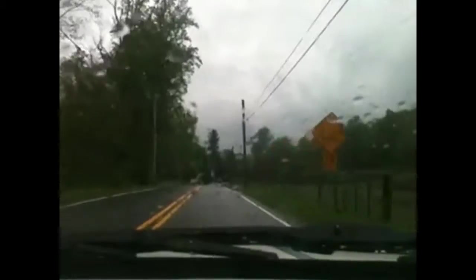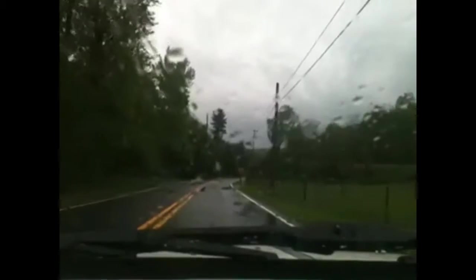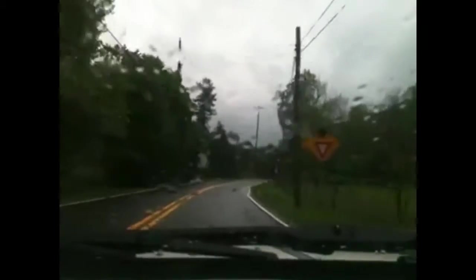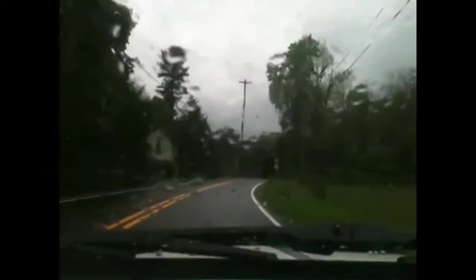This road actually follows a stream which is to our left. A lot of the houses in this area are built of wood, and some of the gap carving out of the mountainside — the stone gap — is still evident in several places along Iron Springs Road.